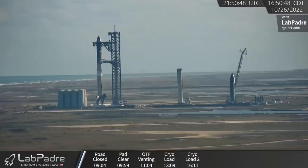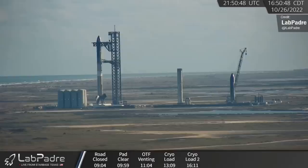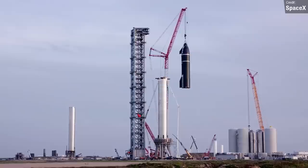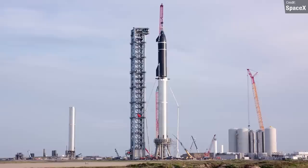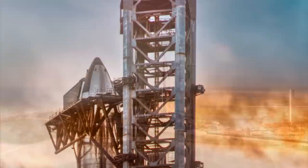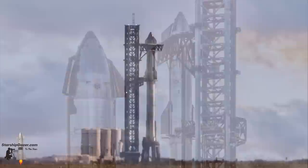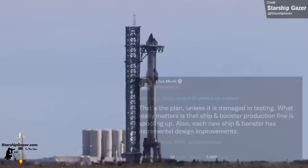While still on the subject of Ship 24 and Booster 7, will they still be the dynamic duo to perform the maiden flight of the Starship launch system? For the better part of a year, we all thought that Booster 4 and Ship 20 would make the first ever orbital flight test, but after spending so long at the launch site without a flight, they were both retired in favour of Booster 7 and Ship 24. Booster 7 and Ship 24 are starting to get on a bit now, with Booster 8 and Ship 25 creeping onto their patch. Marcus House wondered the same thing and asked Elon Musk on Twitter, who confirmed that the plan is still very much to fly Booster 7 and Ship 24 for the first flight, unless they suffer damage during testing.